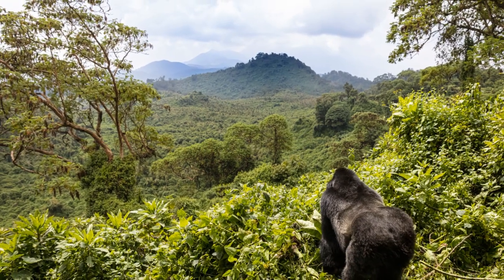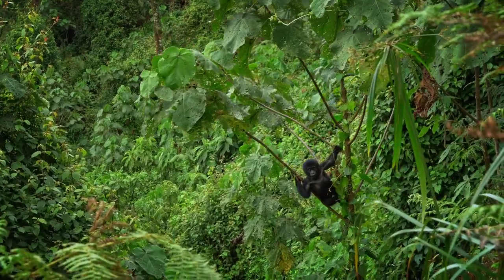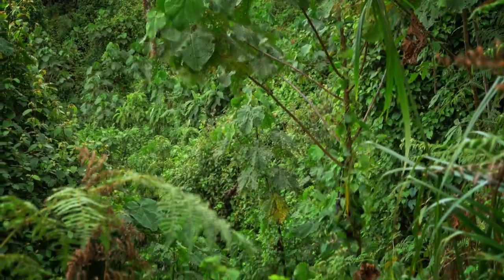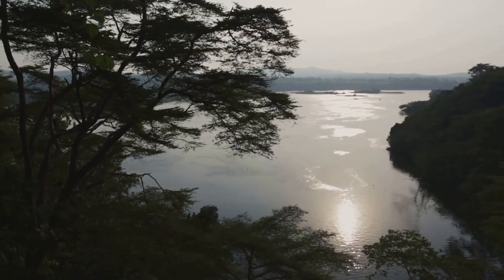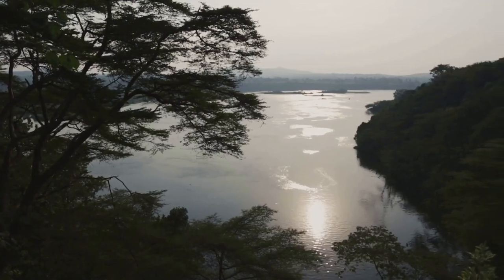As we conclude our exploration of gorillas, let's remember the importance of these conservation efforts. Each gorilla saved is a testament to our ability to make a difference and a beacon of hope for their survival. Remember, every gorilla saved is a step toward preserving our shared planet. Thanks for watching — don't forget to hit that subscribe button and share this video with fellow wildlife enthusiasts.